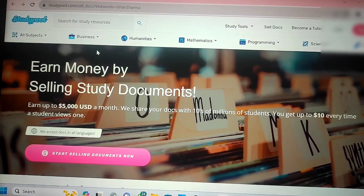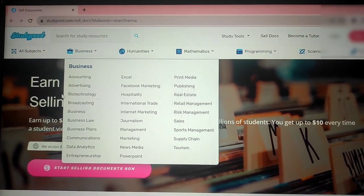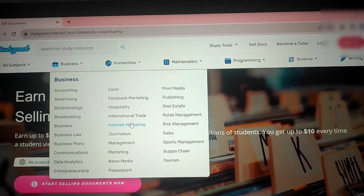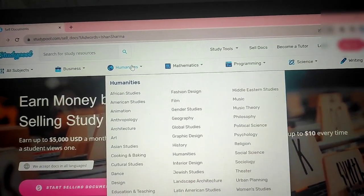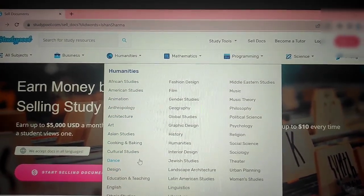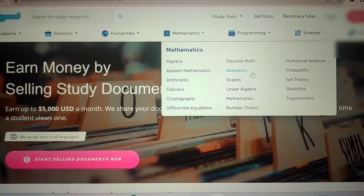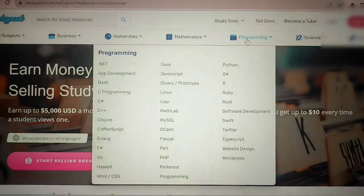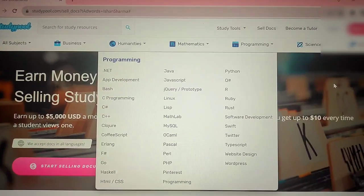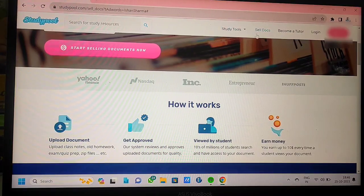There are a lot of streams on this website. The first one is Business — you can upload accounting, advertising, biotechnology, and other domains in this section. After this, there is a stream of Humanities — there are different subjects you can upload notes for. Then there is Mathematics, where you can upload notes on various topics. There is also a Programming section where notes for different programming languages can be uploaded as well.